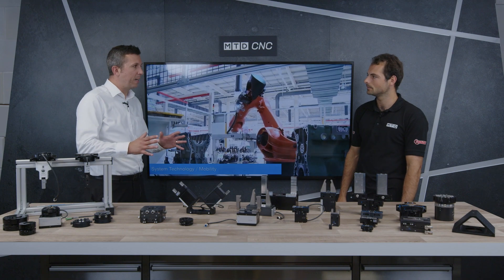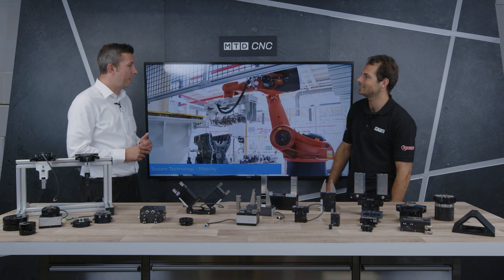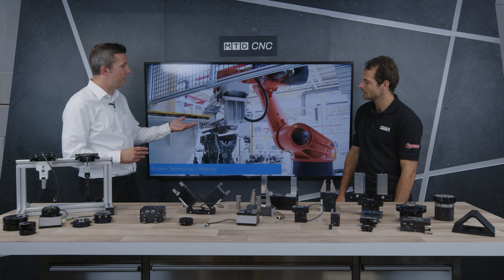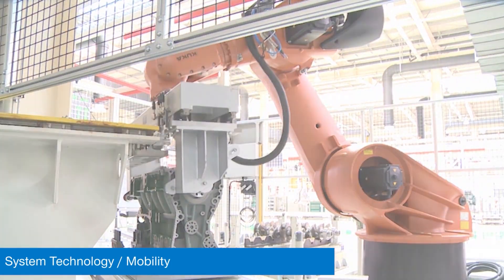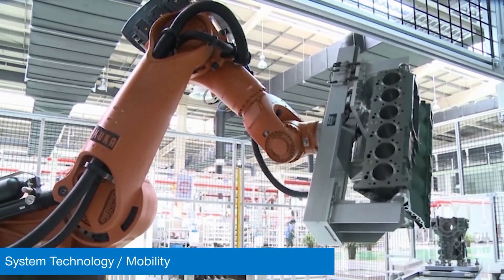When you get to the bigger sort of components — like the big crankshafts we've got here — you would need more of a gripper assembly, so we would do that as a system which is built up of components and bespoke fabrications.